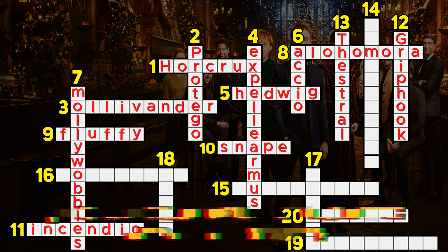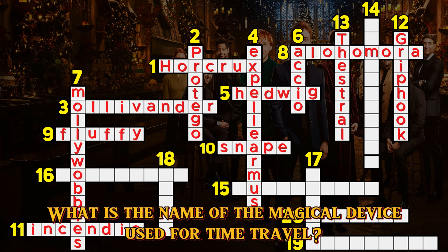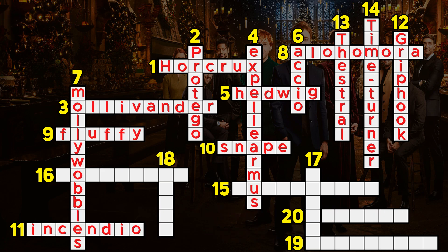Question 14. What is the name of the magical device used for time travel? Time Turner.